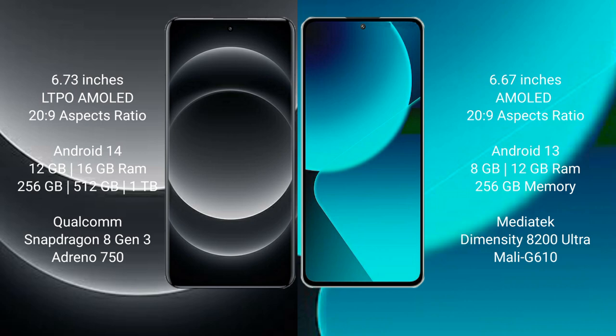The Xiaomi 14 Ultra comes with 12GB or 16GB RAM and 256GB, 512GB, or 1TB internal storage, powered by the Snapdragon 8 Gen 3 processor with Adreno GPU. The Xiaomi 13T comes with 8GB or 12GB RAM and 256GB internal storage, powered by the MediaTek Dimensity 8200 Ultra processor with Mali-G610 GPU.